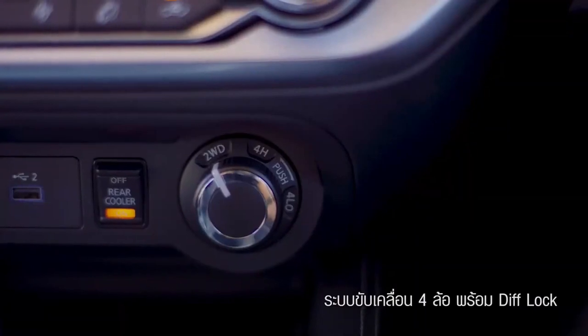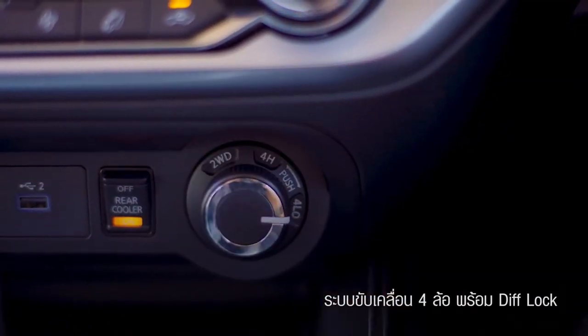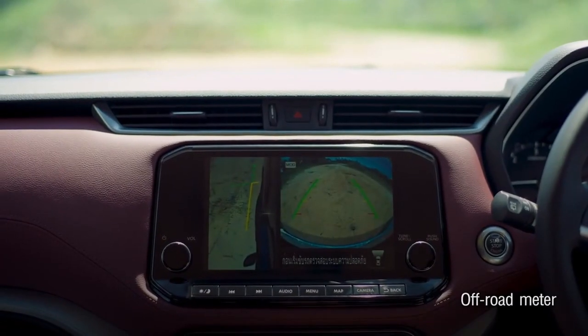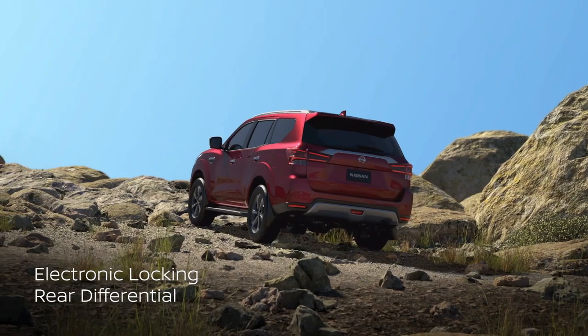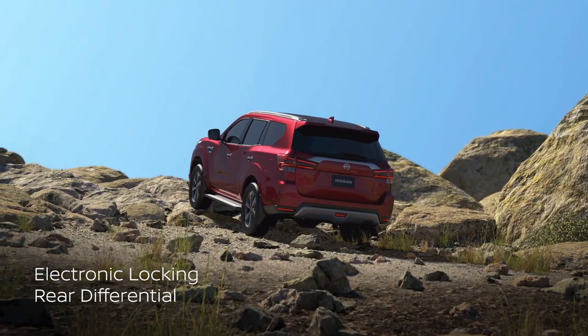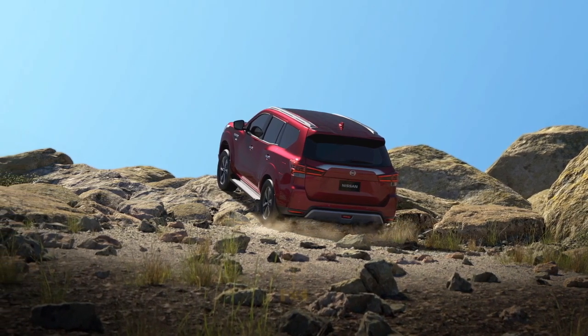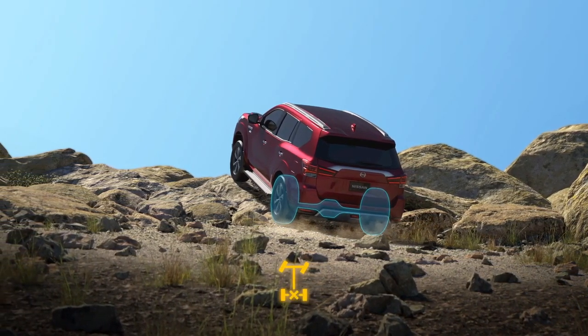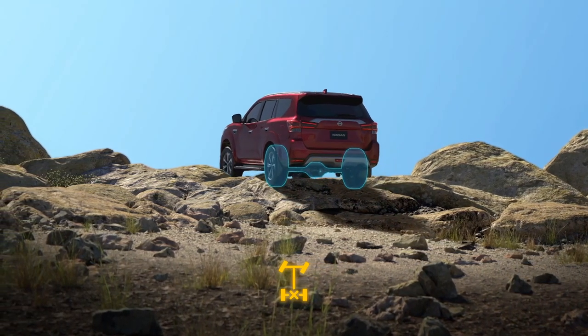4WD technology. The shift-on-the-fly 4WD changes 2WD to 4WD instantly while the car is running at up to 100 km per hour. With low-speed 4WD mode and electronic locking rear differential, it is easier to spread power to both rear wheels, helping to increase traction. Combined with surround view intelligent camera technology that runs as soon as 4WD starts.